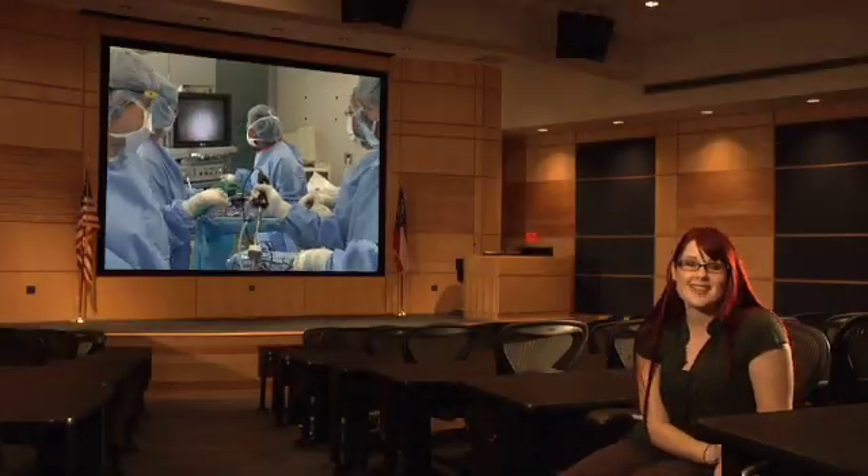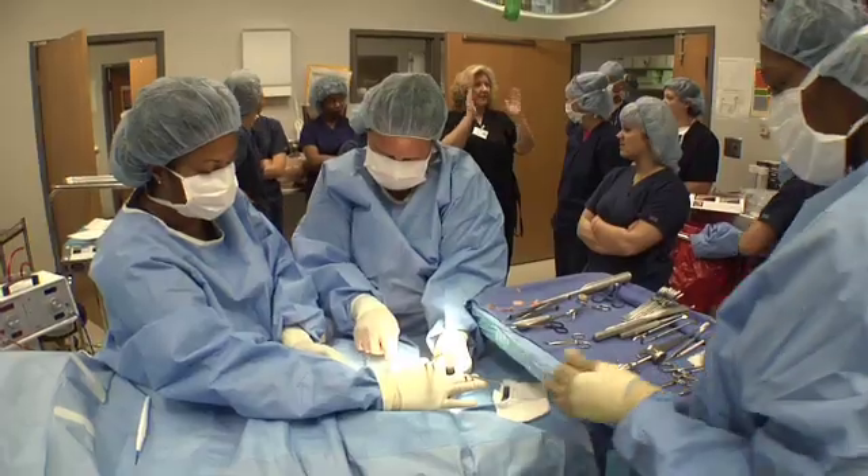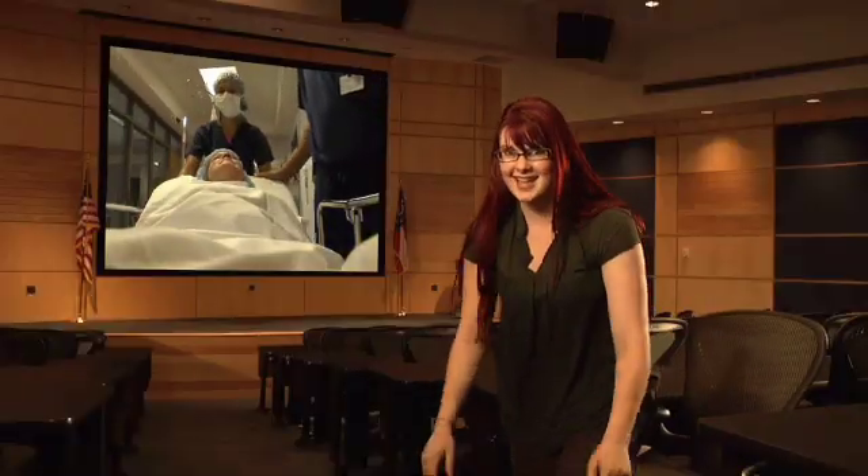Hey there, I'm Amber Brooke, checking things out at Gwinnett Tech for TechHead TV. Gwinnett Tech offers hundreds of programs. Today we'll be working under the lights. It's college, TechHead style.